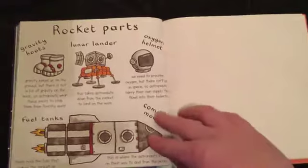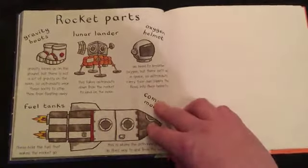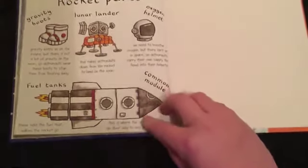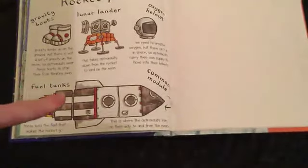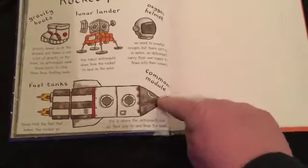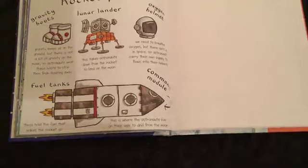Oxygen helmet: we need to breathe oxygen, but there isn't any in space, so astronauts carry their own supply that flows into their helmets. And here's our rocket. At the back, the fuel tanks — these hold the fuel that makes the rocket go. Command module: this is where the astronauts live on their way to and from the moon.